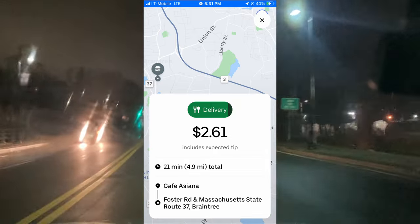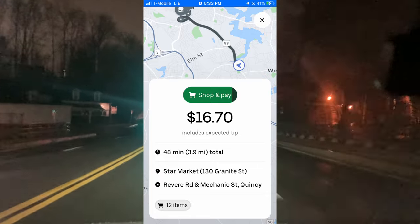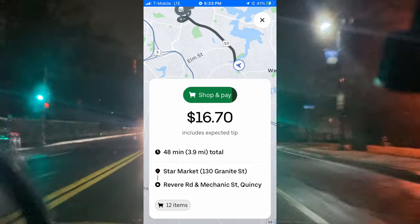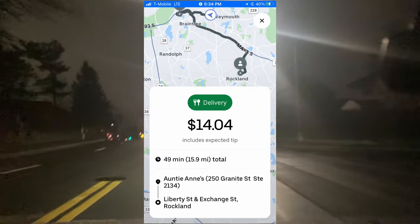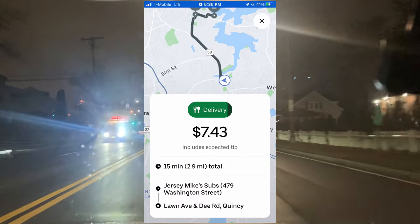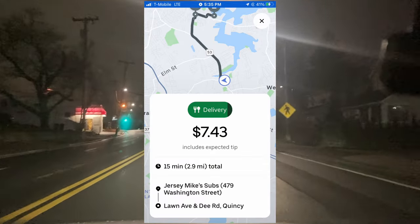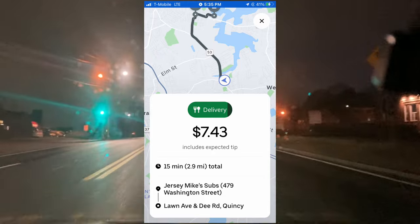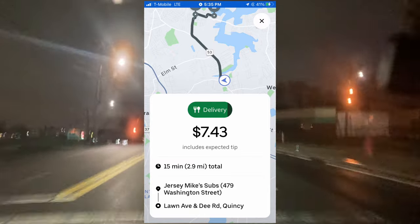We just got this one — $2.61 for 4.9 miles, that's an obvious decline. Next is this shop-and-pay order at $16.70, which is a pretty decent payout for 12 items, but it's 4 miles — it could be better, so we're going to decline that. If I got that order at 1 or 2 p.m. when it's slower, I would have taken it, but not during the busy dinner hours. Now we got a $14 order for 16 miles — less than $1 per mile and a bad drop-off location, easy decline. Then we got a $7.43 order for 2.9 miles. Jersey Mike's is always fast, there's a decent drop-off location with restaurants nearby, so we're going to go ahead and accept this one.